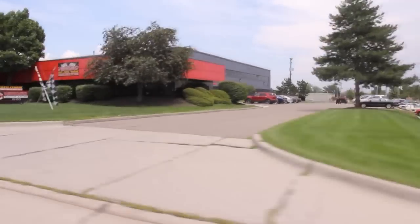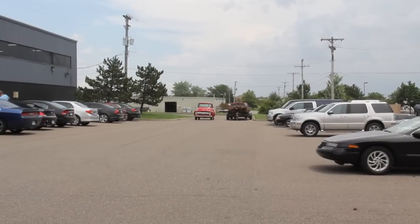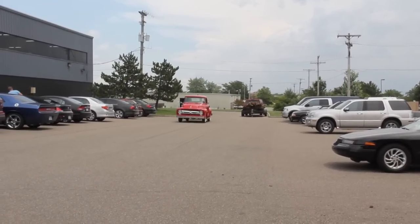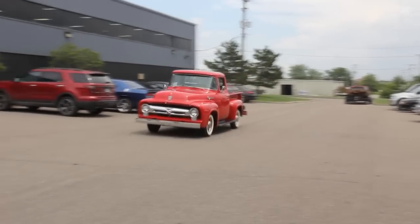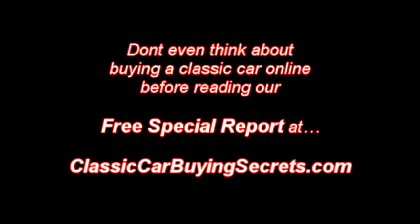Just give us a call and let Vanguard Motor Sales put your dream in your driveway. We'll see you soon.